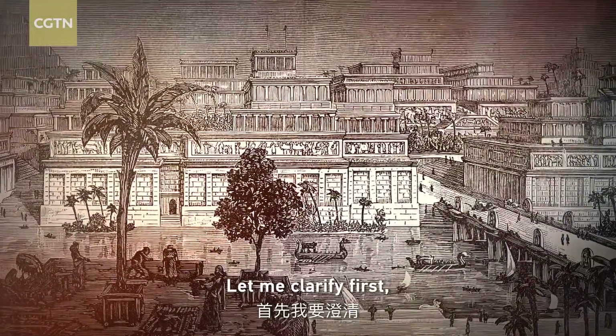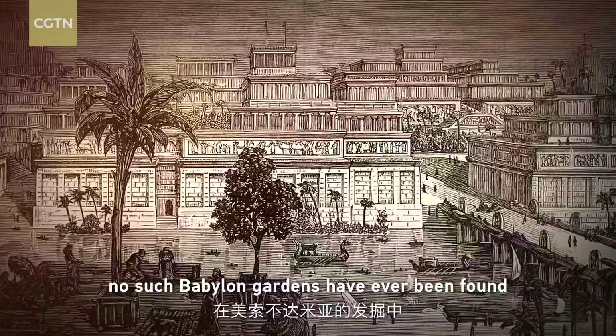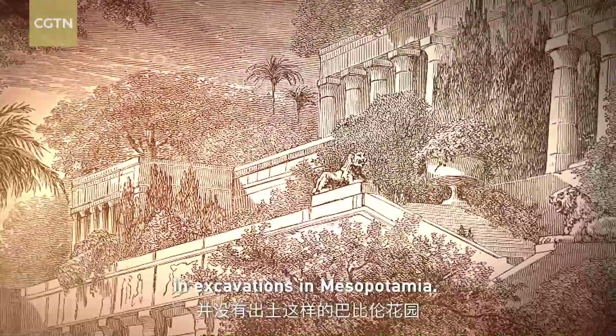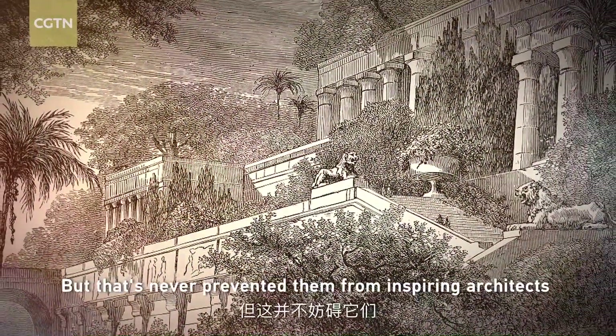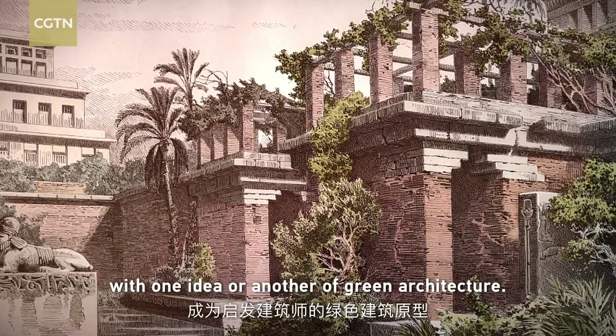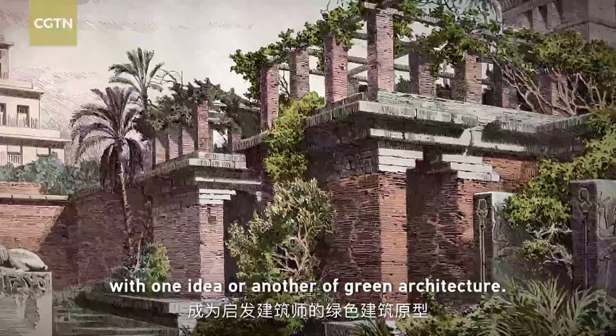Let me clarify first: no such Babylon gardens have ever been found in excavations in Mesopotamia, but that's never prevented them from inspiring architects with one idea or another of green architecture.